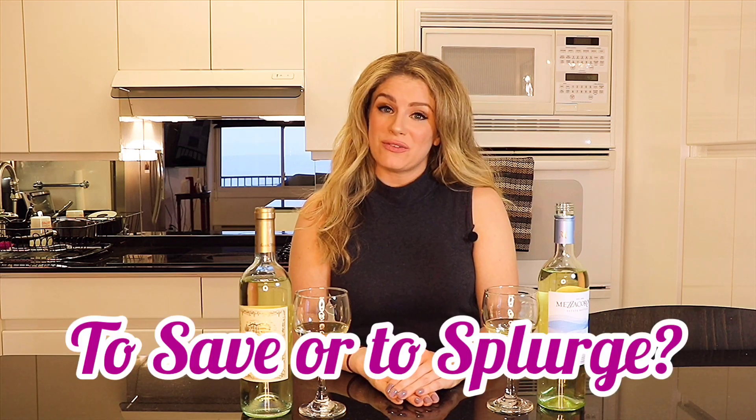Hi guys, welcome back to my channel. It's been a while — I was on vacation in Florida with family and friends, and I'm back now ready to get at it. Today we're doing another episode of a little segment I like to call 'To Save or To Splurge,' where I take two wines from two different price points and compare them. They have to be comprised of the same grape variety from the same region, and we shall see who will reign supreme — the budget pick or the splurge pick.